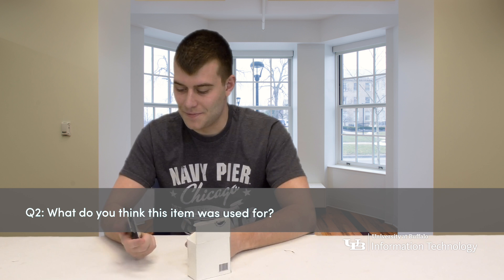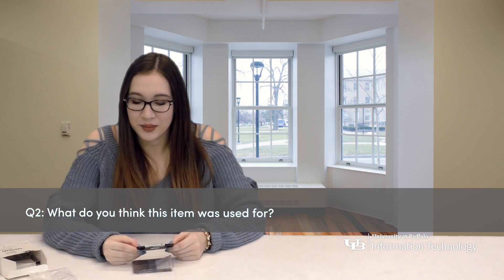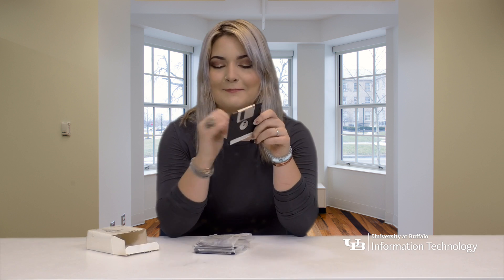What do you think this item was used for? Storing? I think it'd be to save and transport information. It says backup disk, so I'm suggesting storing information.